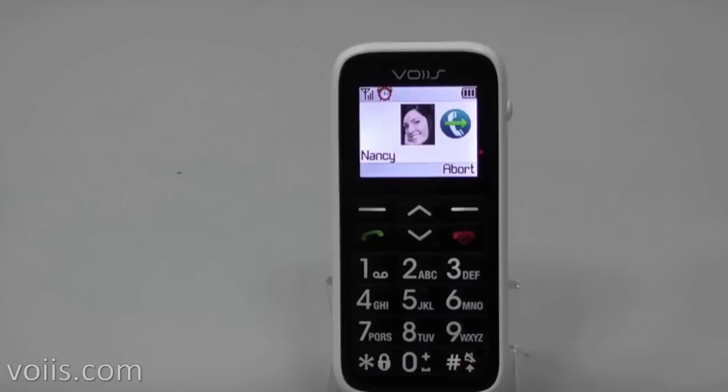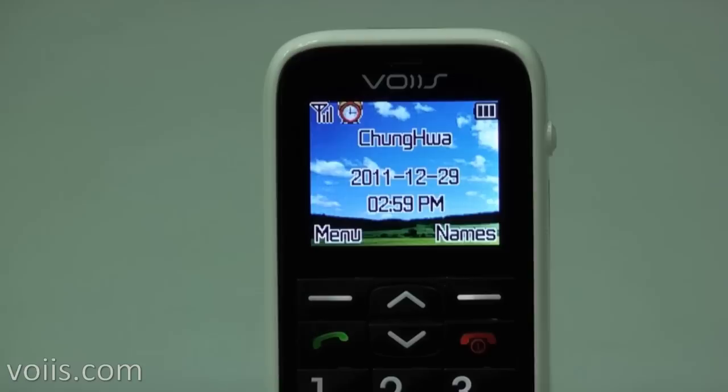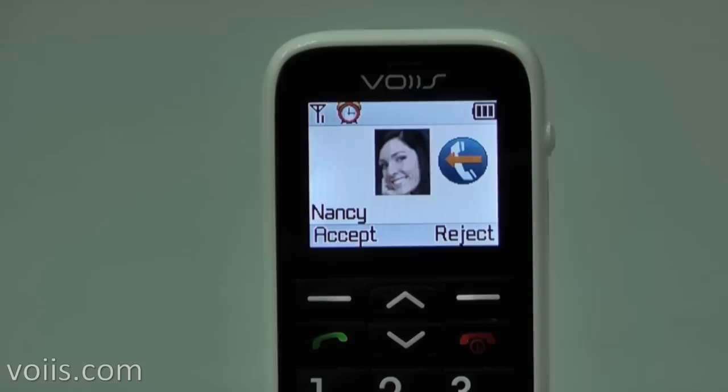The caller's photo will be displayed on the screen when receiving a call, if they are in the photo contacts. You will know who is calling simply by viewing the picture.